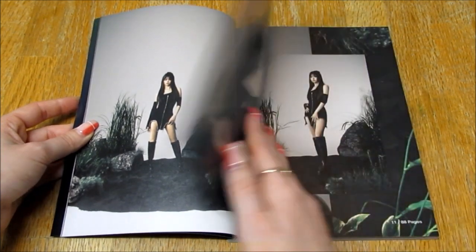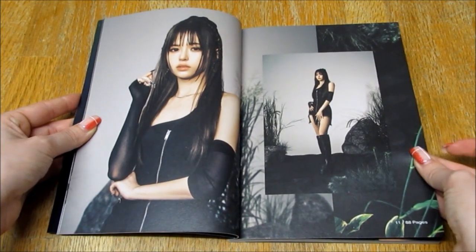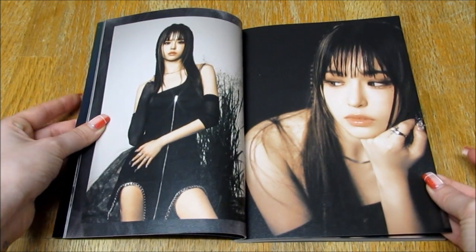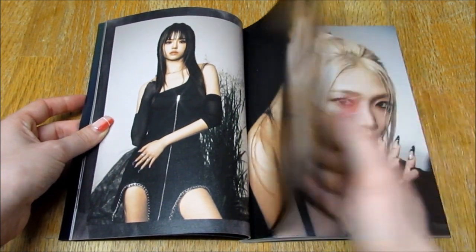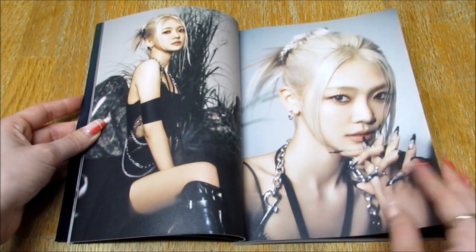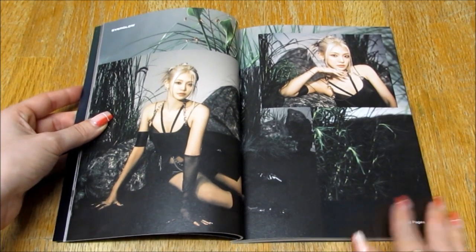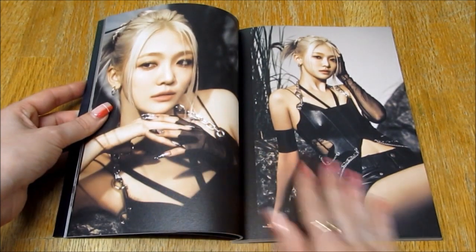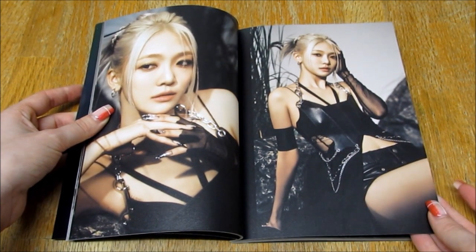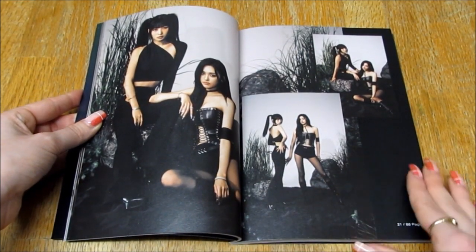She looks so beautiful. I really love the concept for this album, I think it's stunning. I like the kind of wet look that they've done for the fringe, I think that's really pretty. Her eye makeup, her eyelashes look gorgeous. I love the clothes too. Her outfit is really, really beautiful. She's a queen. Her nails, they're beautiful. She's always so gorgeous. I do really love the styling for this concept.